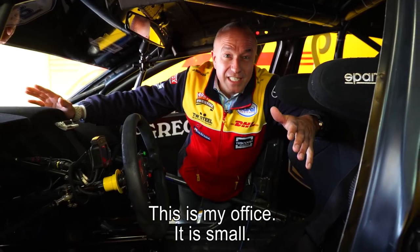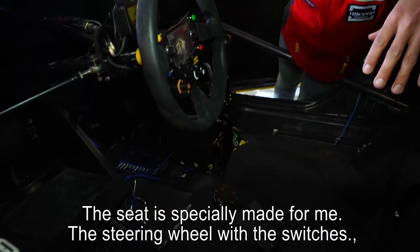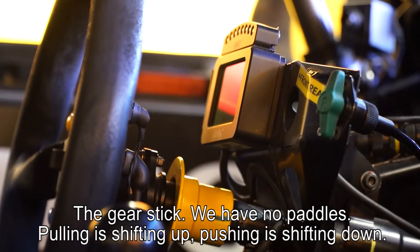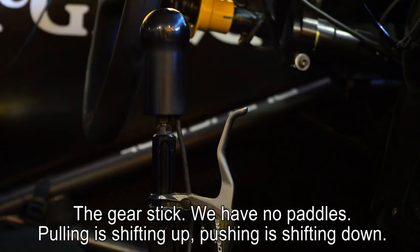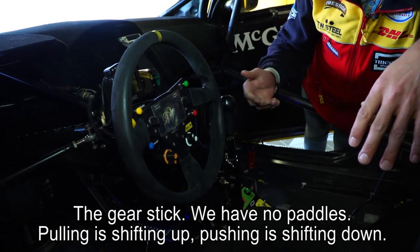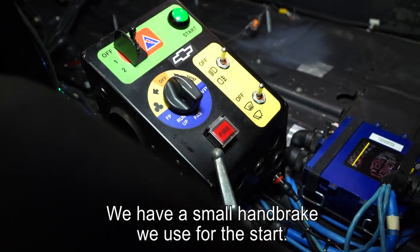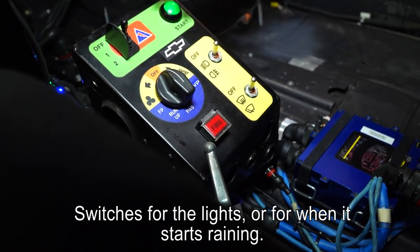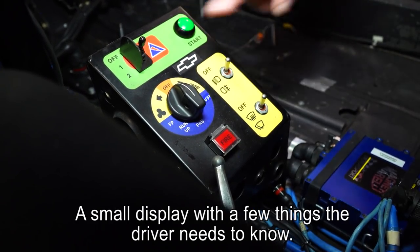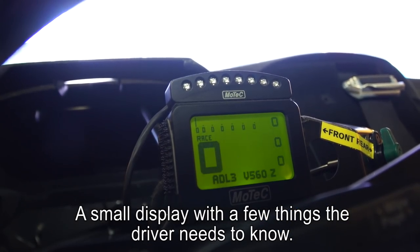This is my office — as you can see it's quite small. The seat is specially made for me. The steering wheel has switches, and the gear stick — there are no paddles, we really have to pull the gear stick to shift up and push to shift down. It's sequential. This one goes to reverse. There's a small handbrake just for the start, a few basic switches, the lights, and of course controls for when it starts raining.